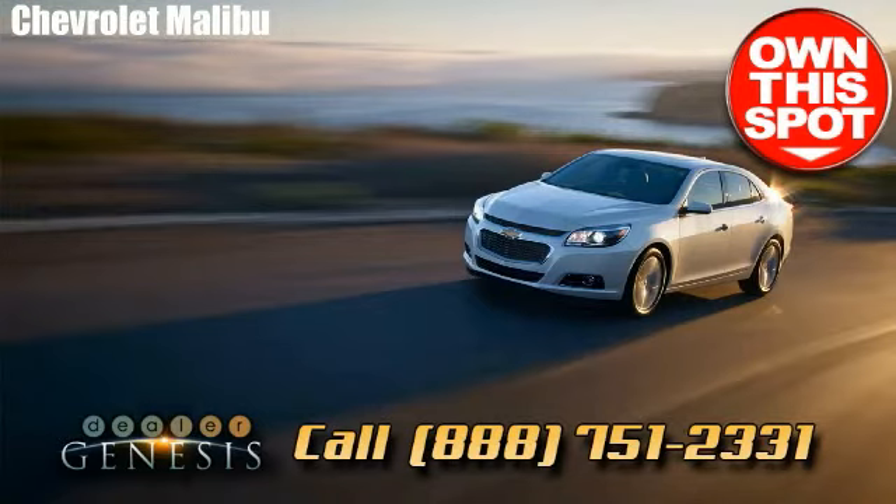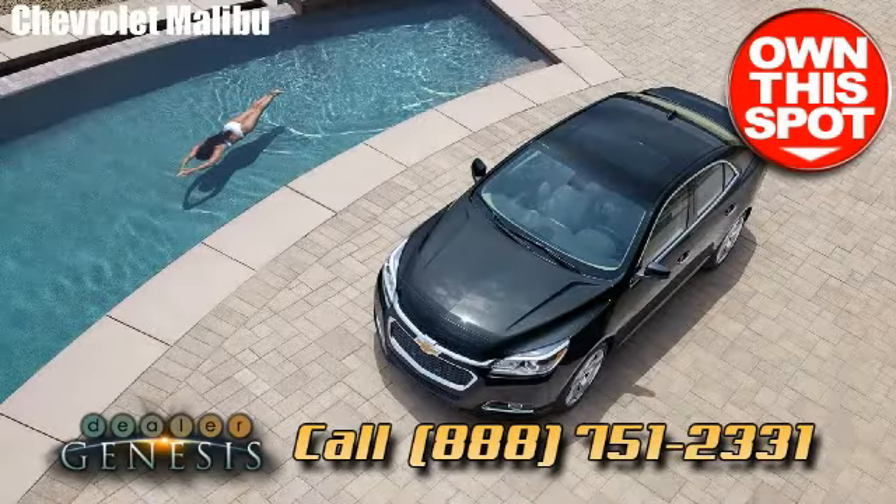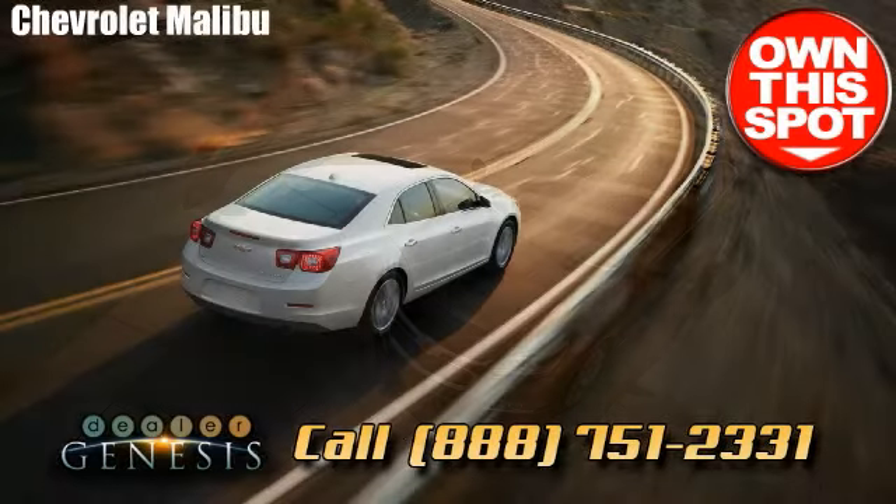We service neighborhoods around Dallas such as Highland Park, Irving, Farmers Branch, Mesquite, Sunnyvale and Rowlett.